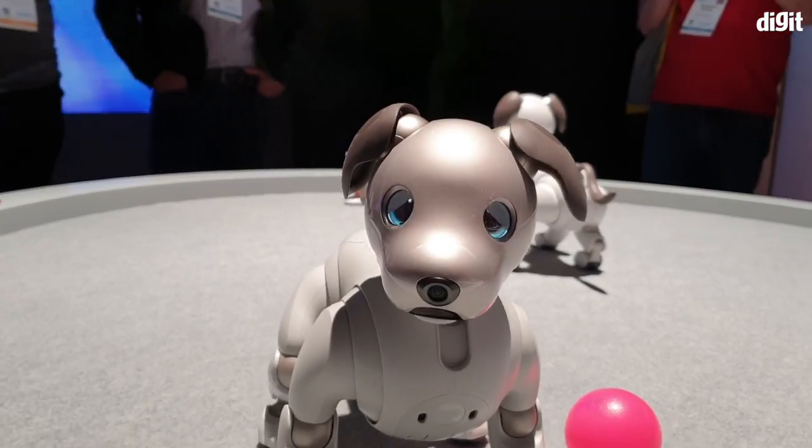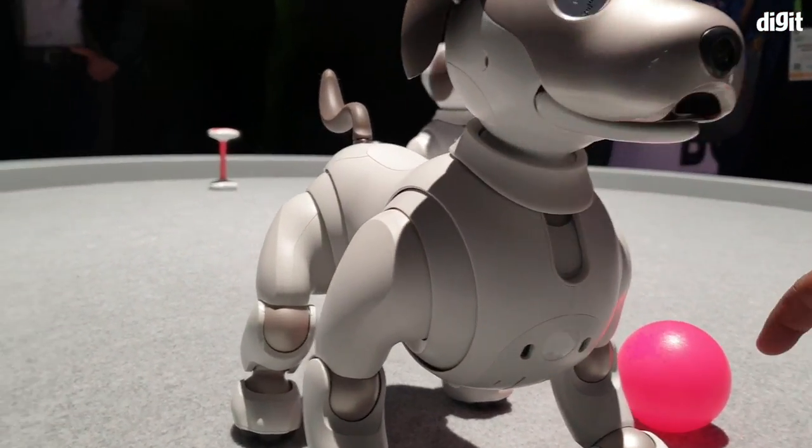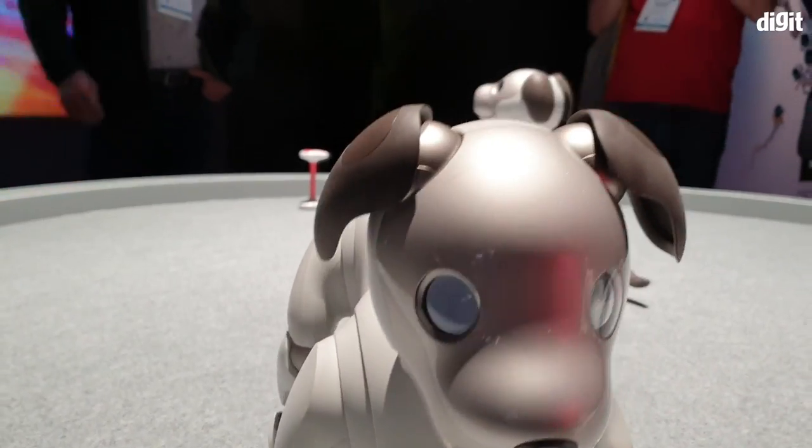But would it replace your golden retriever at home? Would it replace a real pet? That remains to be seen.